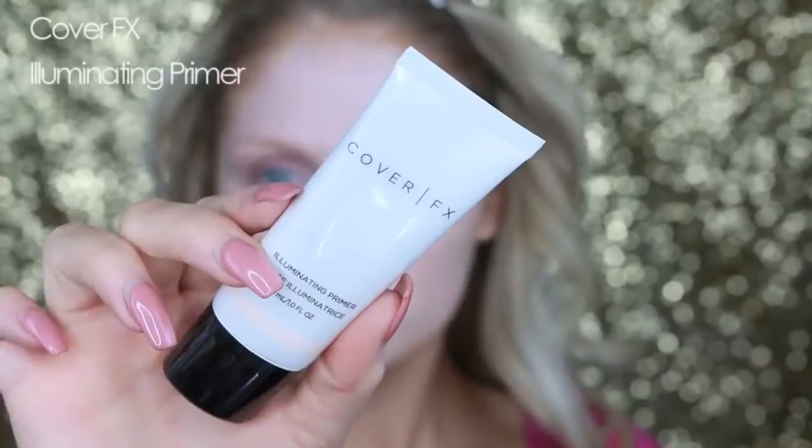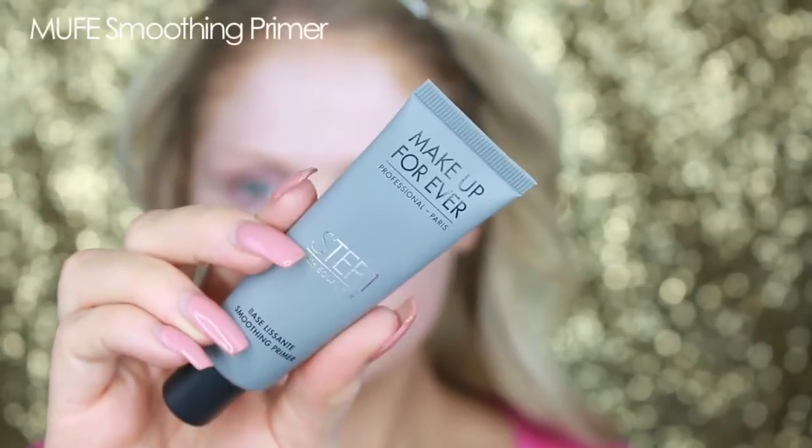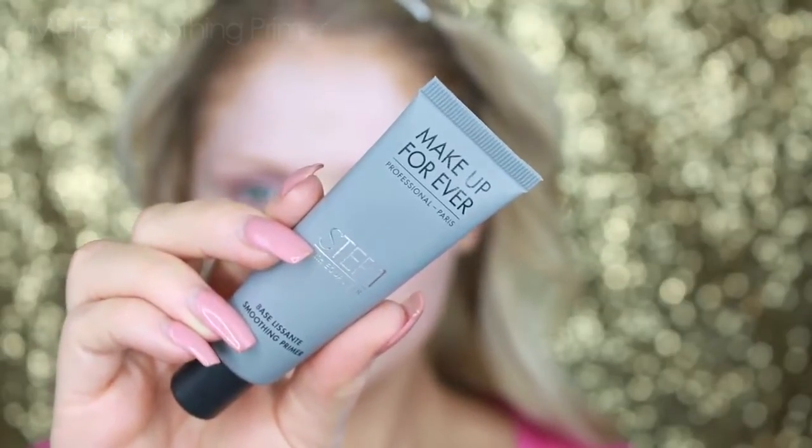I will have all the products that I use in this video listed in the bottom bar. So if you're not sure of one of the products I'm using, just check down there and I'll have everything listed with links as long as I can find it online. To start off, I'm going in with my Cover FX Illuminating Primer to prime the skin and add a little bit of glow to my dry skin. Then going in with the Makeup Forever Step 1 Skin Equalizer.